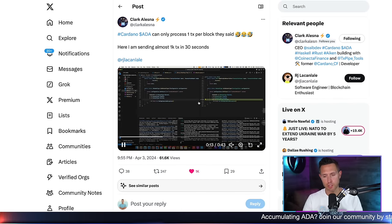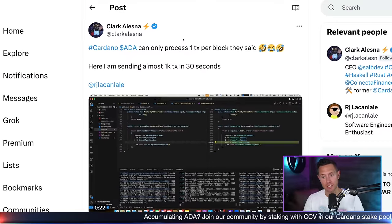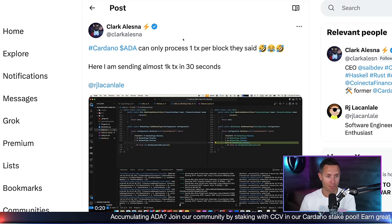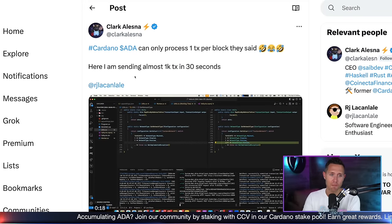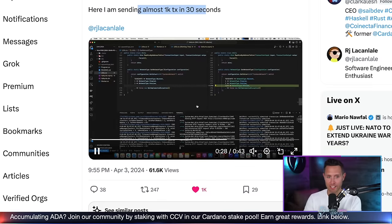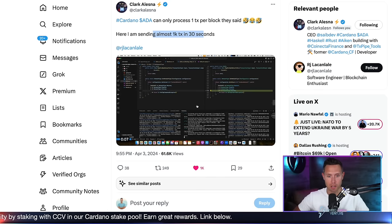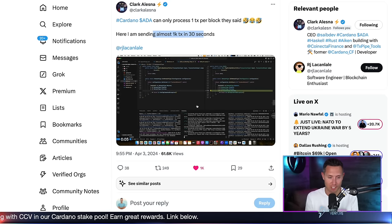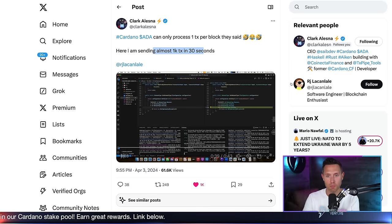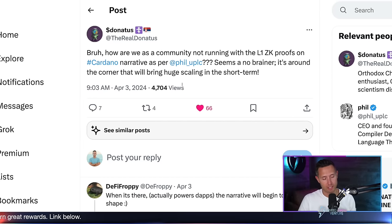Here's one post I just saw. A criticism of Cardano is that ADA can only process one transaction per block. But here someone is giving a demonstration of sending almost 1,000 transactions in 30 seconds. This is very much in line with the topic of scaling — can Cardano scale? Can it become quicker? Can it process more transactions? Let's onboard tons of users and get this thing going.